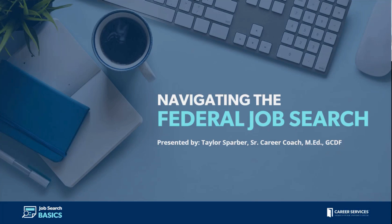Hi, everyone. Welcome to today's Job Search Basics on navigating the federal job search. My name is Taylor, and I will be presenting some key information on navigating the federal job search.